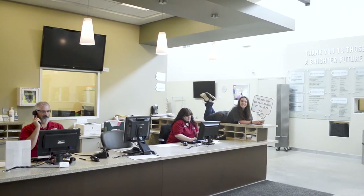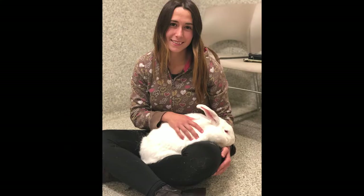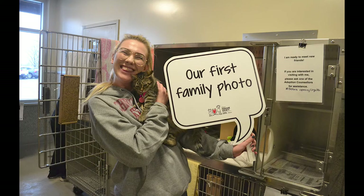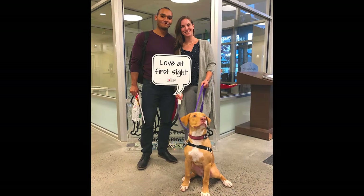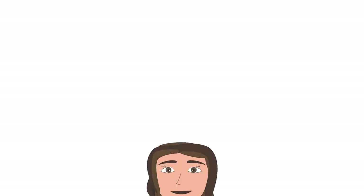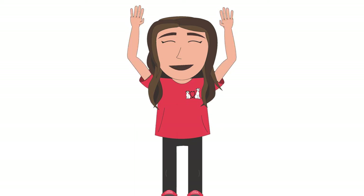Let's check out some recent adoption success stories. Wow! Thanks to so many wonderful families looking to adopt, we were able to find so many animals their forever home.